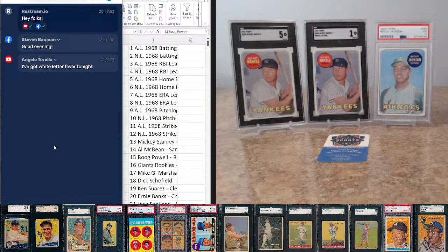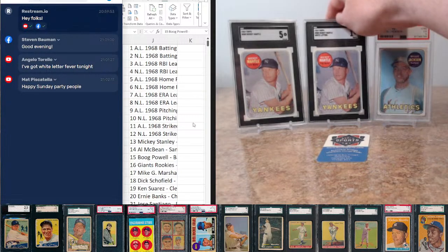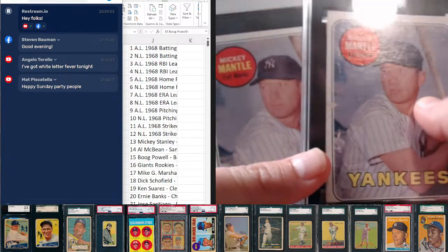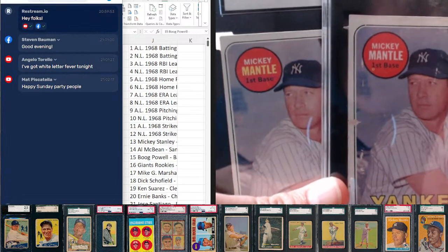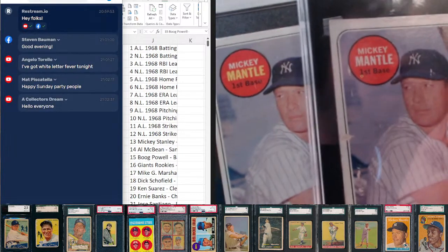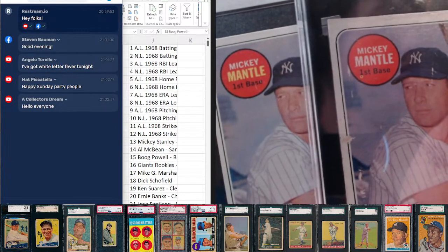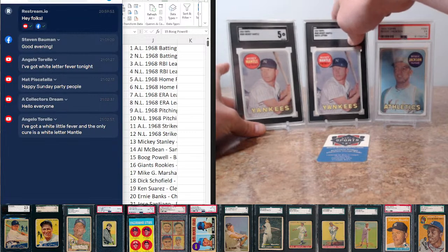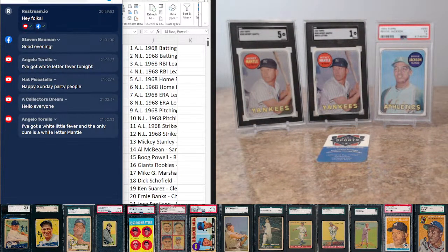The email you put in your checkout. White letter fever! If you're unfamiliar, Mantle's last name there — that's the variation we're talking about, white letter Mantle as opposed to yellow. There are a decent number of variations in '69. If you're inclined to chase the Master Set or Super Set, there's a lot of fun little tidbits to look for. McCovey's another one that has a white letter variation.